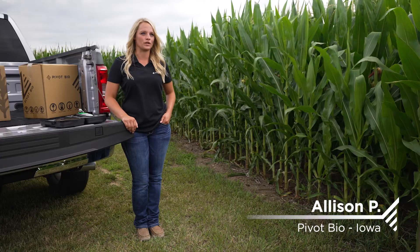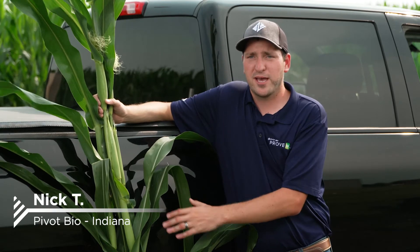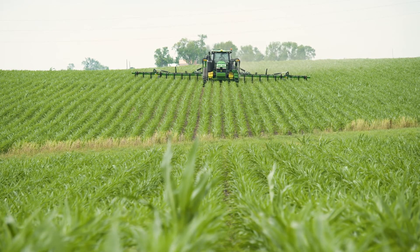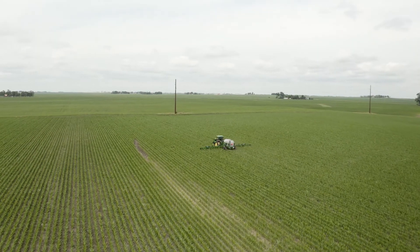It's a guaranteed 40 pounds. Pivot Bio Proven40 gives growers the opportunity to get more nitrogen into their plant, to get more flexibility in their operation, and to improve their operations overall. How do I eliminate one more pass across the field? Because that adds up really quick. A lot of guys have eliminated their side dress application because they get the metabolizing effect of side dressing with this product.